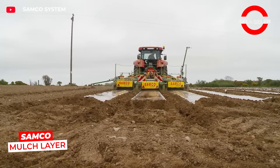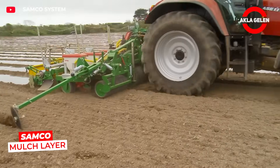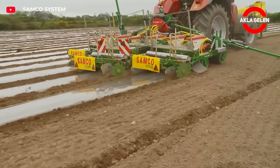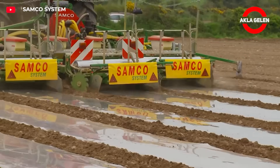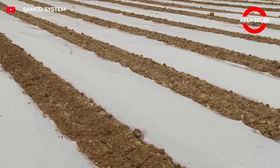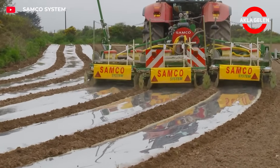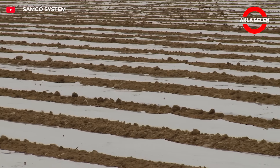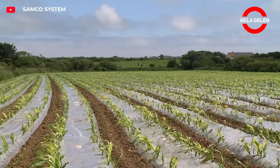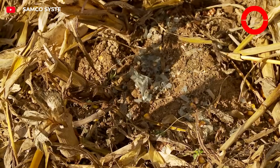Samco's mulch layer unit spreads the film exactly on the soil at the same time as sowing the seed. The film is fixed by pressing on both sides. It keeps the soil 5 to 7 degrees Celsius warmer, so germination starts earlier. The film does not melt with rain but biodegrades over time, increasing sowing speed and eliminating the need for a separate process.